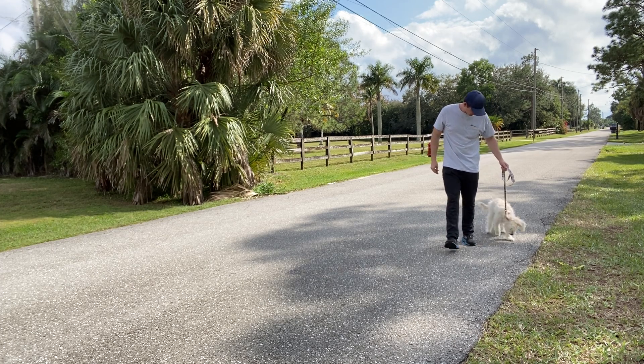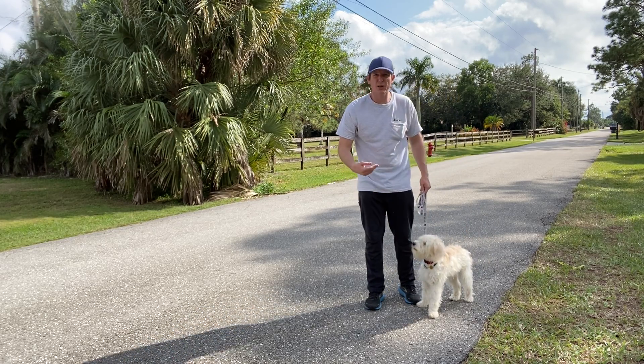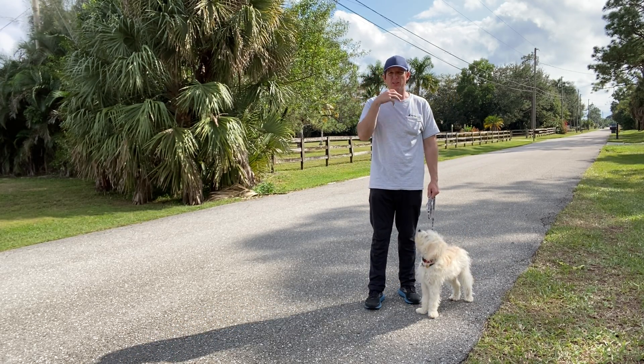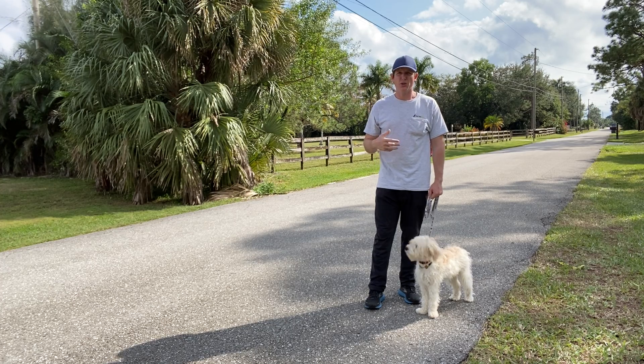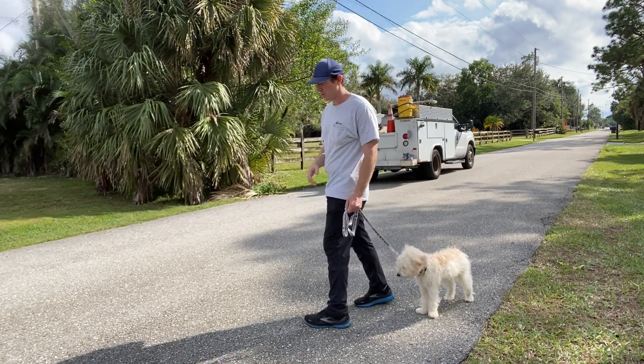Sky, let's go. Leave it. Leave it. Yes. So what we're doing is we're trying to make it as practical as possible, this leave it command — helping her understand that walking outside, she's supposed to leave it alone.